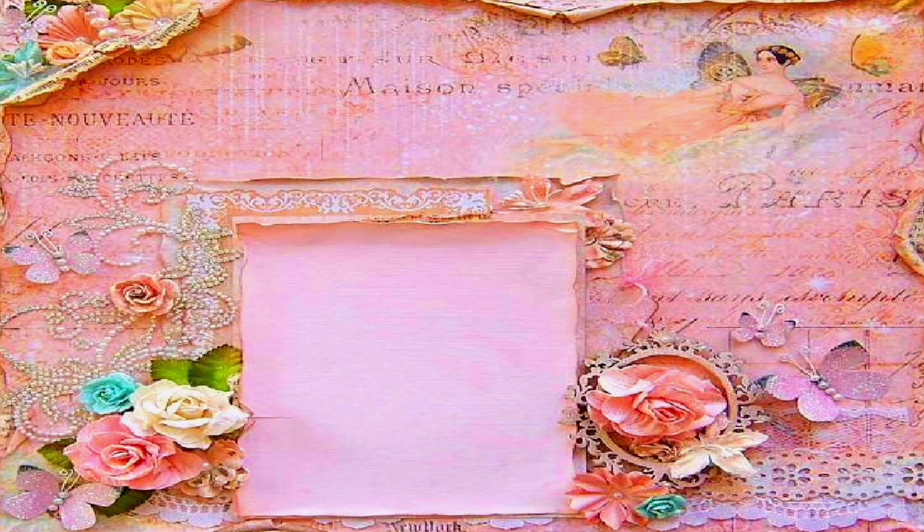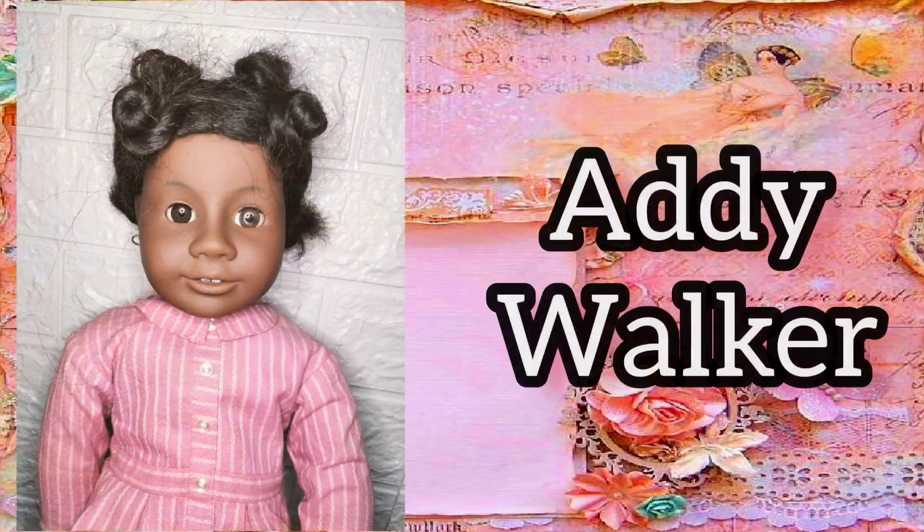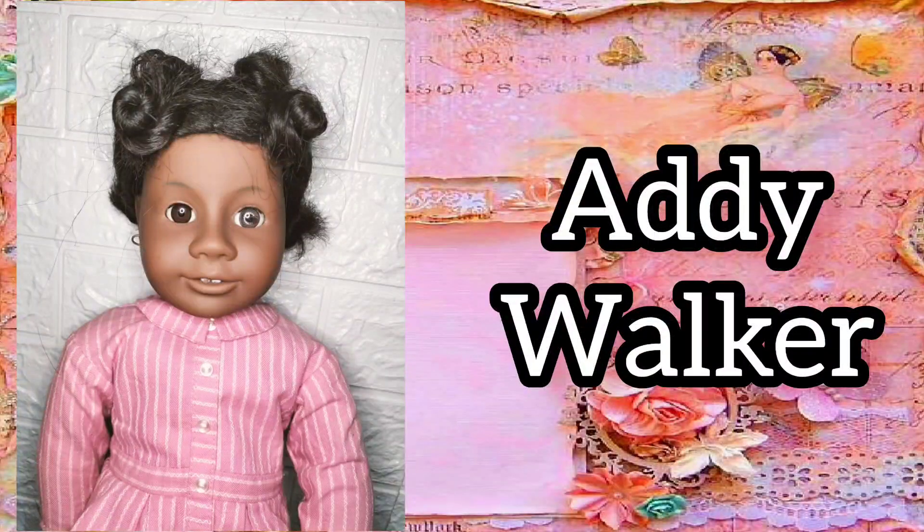My tenth historical doll is Addie Walker. I love that my Addie has one silver eye. It gives her a lot of character.